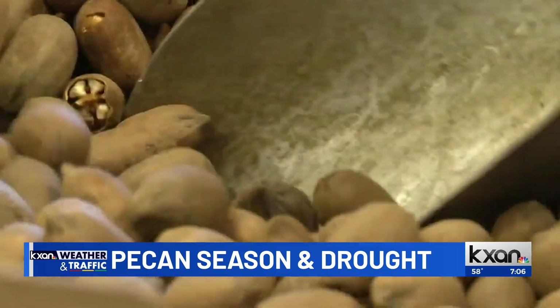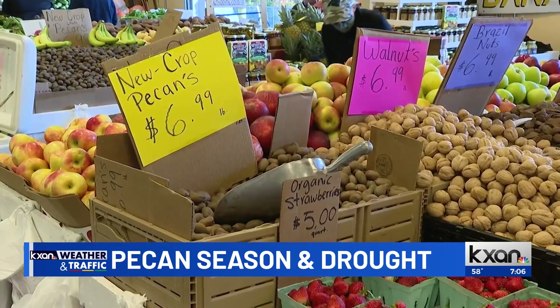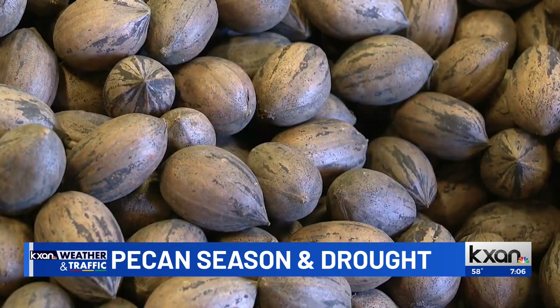The pecan is the only native nut tree that we have in Texas, and it's native along the rivers and creeks. We estimate there's probably 100,000 acres of native pecans in Texas.